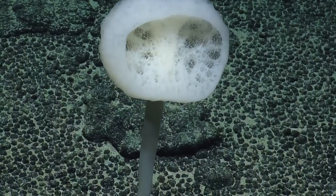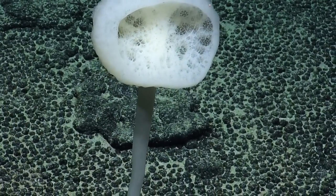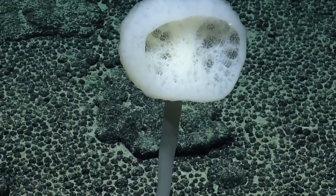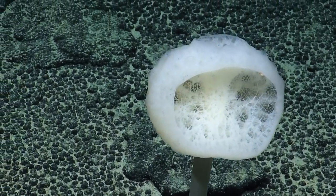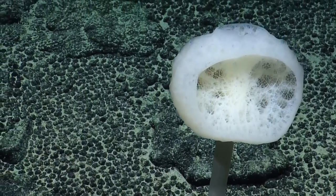This is a species of the genus Bolosoma, and you can tell that because there's an oculus — an opening — at the top of this organism.